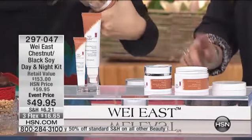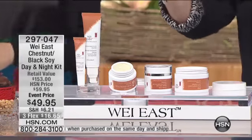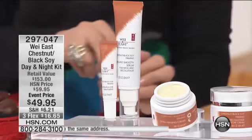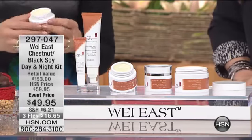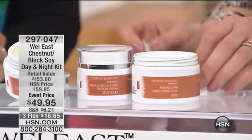Here's what you're receiving — I'm going to go through it all. You're getting the chestnut and black soy firming ensues serum for the neck and décolleté. You're getting the extra firming cream. You're getting the chestnut black soy neck and décolleté restore cream — that's $31 on its own. The chestnut black soy re-firming eye beauty treatment — that's $26 on its own. And the chestnut black soy firming and contouring pads — that's $30 on its own. And remember, you're getting 60 of those.